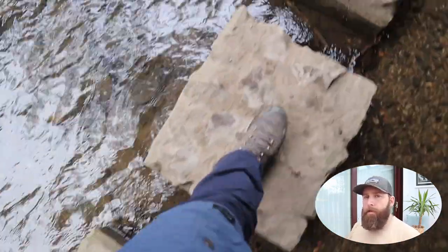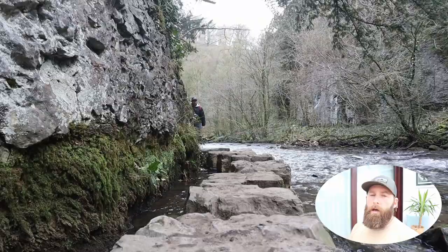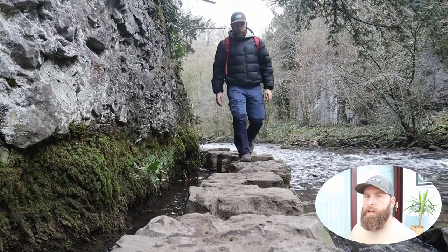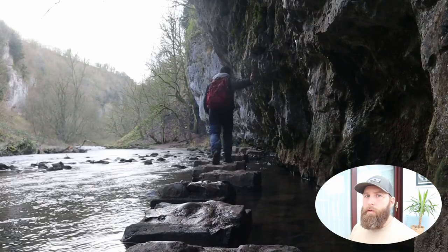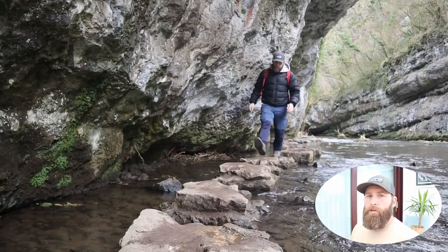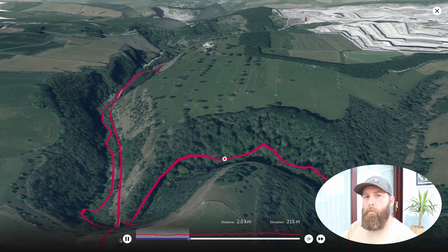It's worth noting that if we've had a particularly bad spell of multiple days of rain, those stepping stones are relatively small and the section, although relatively short, can sometimes be submerged under water — which makes that route pretty much totally impassable. So it's worth thinking about before you set off, and don't put yourself in any danger trying to traverse that cliff face. It's easy enough to turn around.